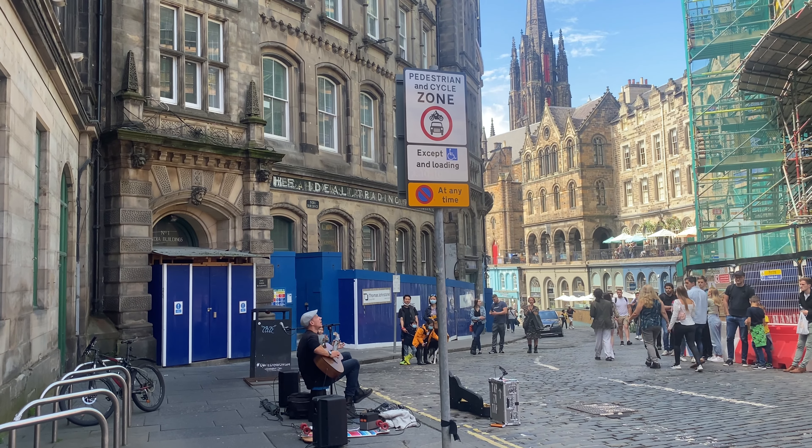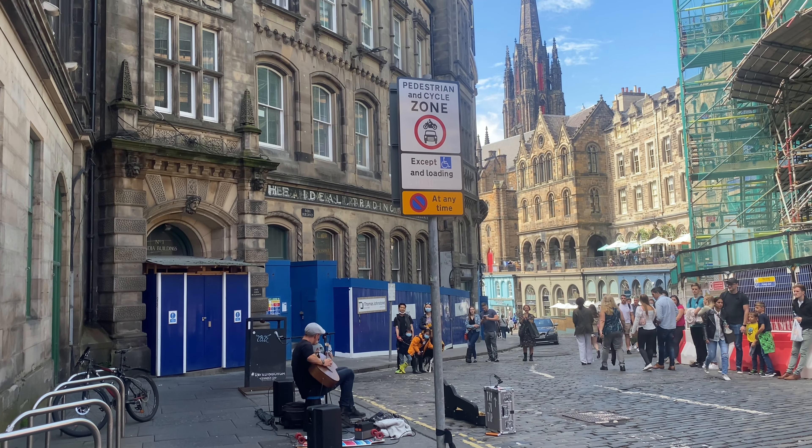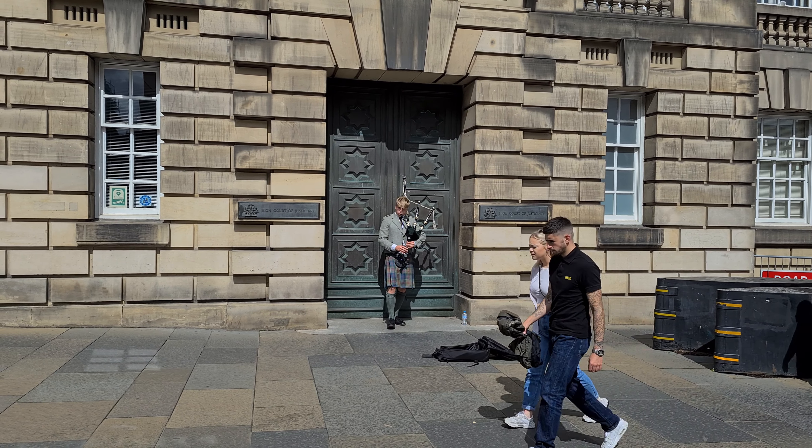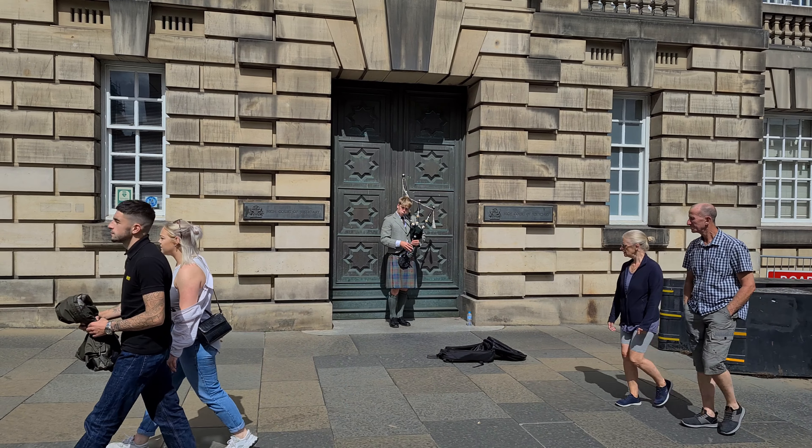A statue to a devoted dog who waited by his owner's gravesite for 14 years. Rub his nose for luck, then hand sanitised due to Covid.